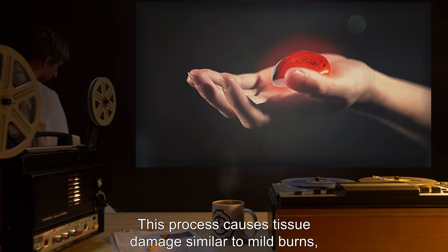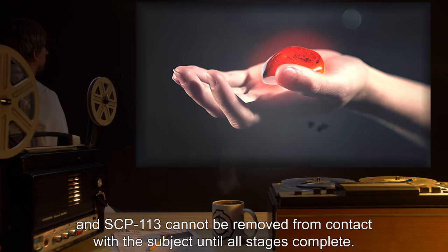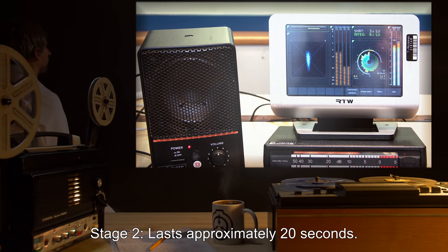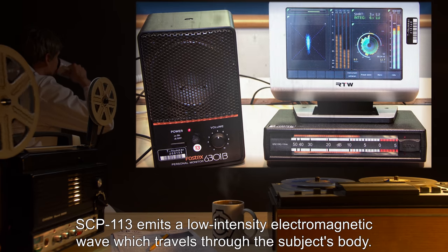SCP-113 bonds with the cells that it touches and induces an unidentified chemical change. This process causes tissue damage similar to mild burns, and SCP-113 cannot be removed from contact with the subject until all stages complete.